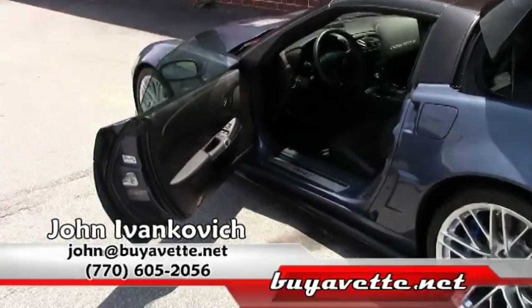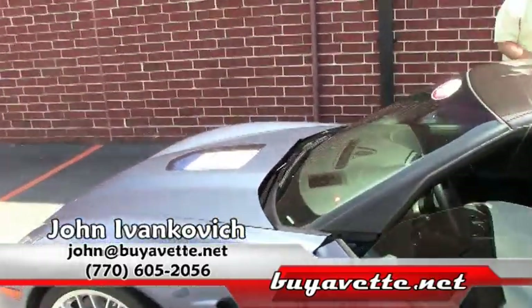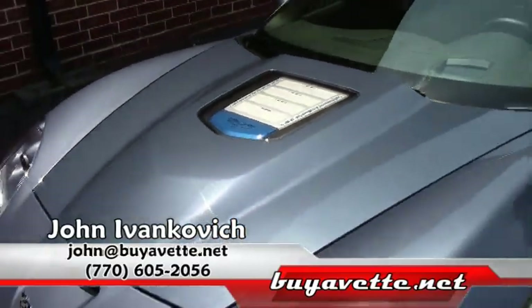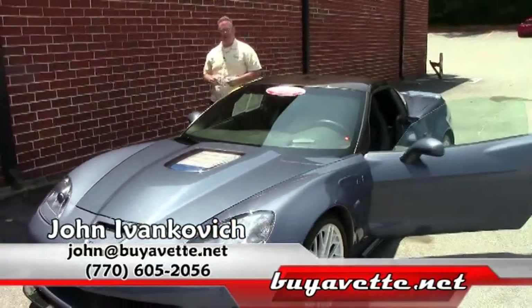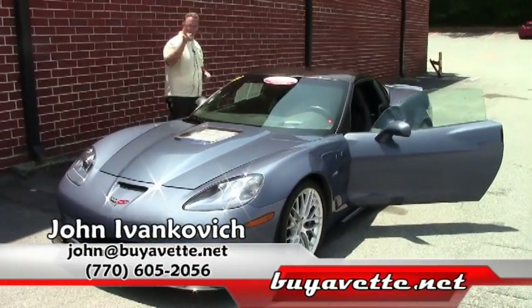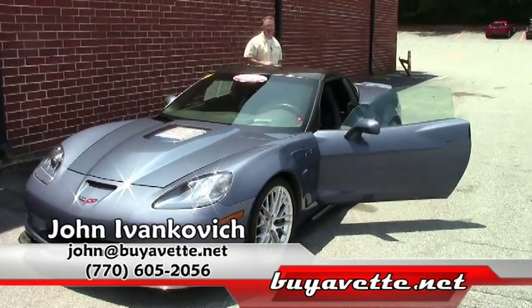Folks, give me a call: 770-605-2056 or john@buyavet.net. Come on, stop down and see us. We have one of the finest collections of Corvettes you'll ever see. So even if you're in the market a year or two from now, come see us. You won't regret it. We'll see you on the road.